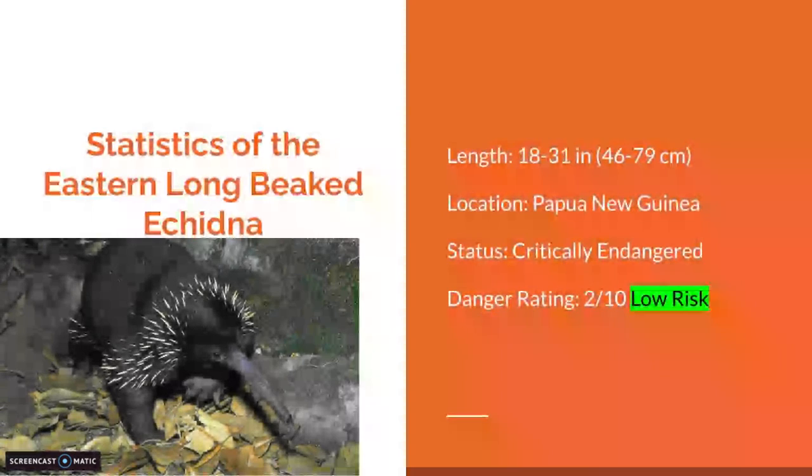Statistics of the Eastern Long-Beaked Echidna. Length: 18 to 31 inches, or 46 to 79 centimeters. Location: Papua New Guinea. Status: critically endangered. Danger rating: 2 out of 10, low risk.